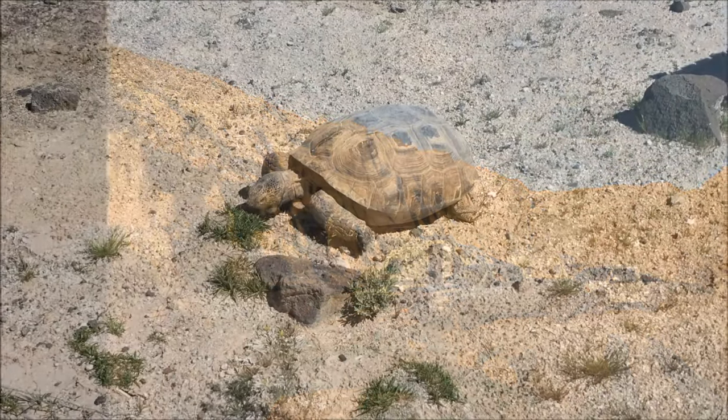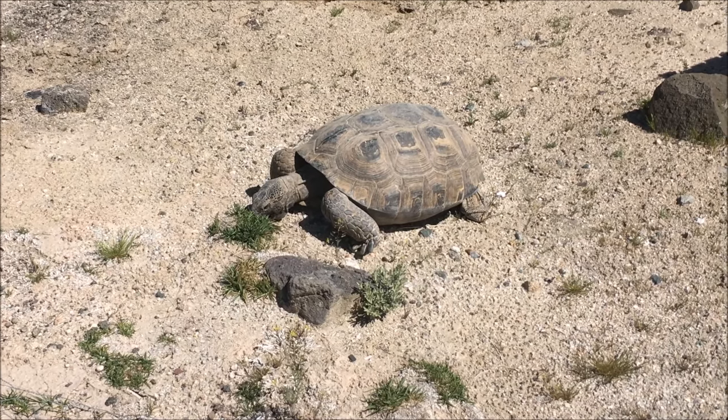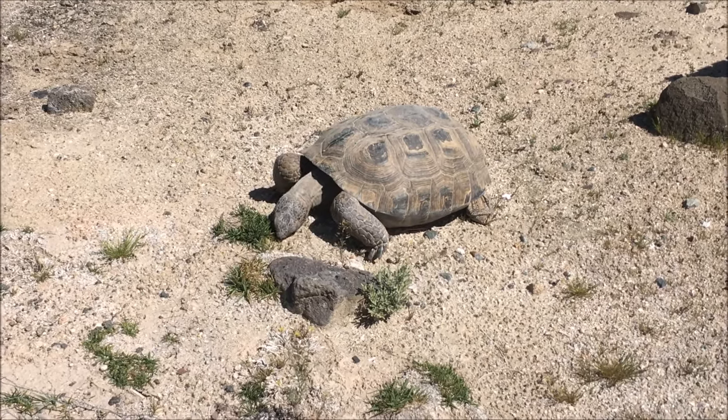Unfortunately, the visitor center was closed on this visit, but either rock or roll, a center tortoise was out in the open for us to watch and enjoy.